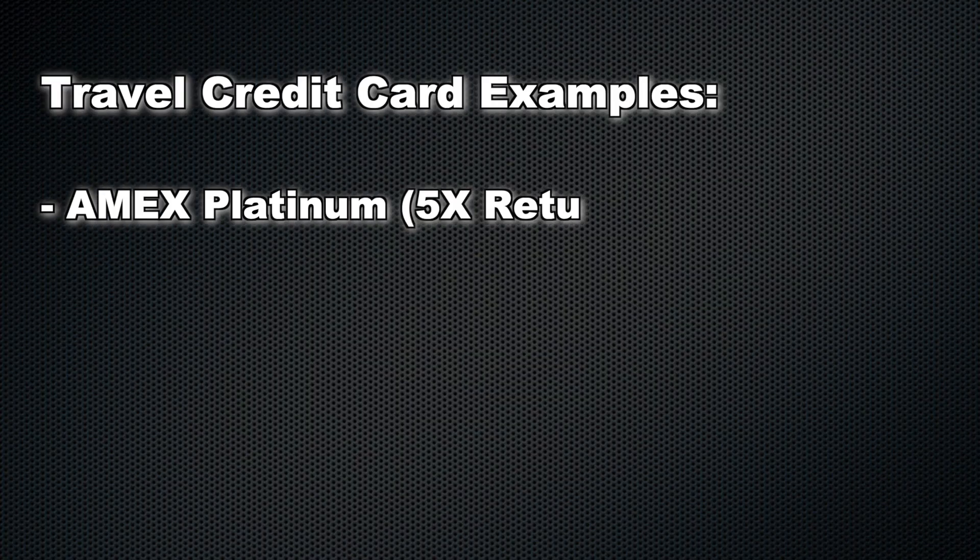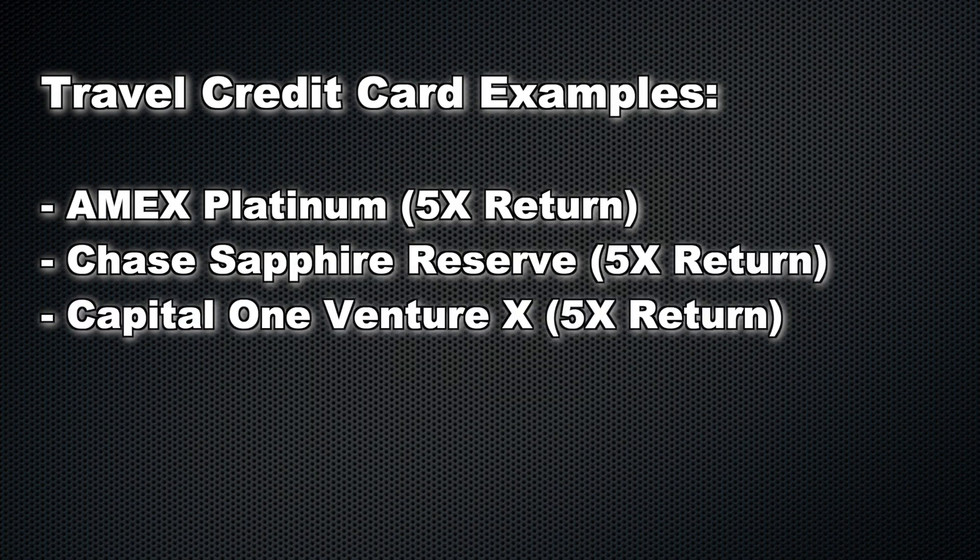In terms of flights and hotels, there are also great co-branded credit cards — partnerships between card issuers and a particular airline or hotel chain — that give you excellent rewards for those specific brands. Examples include the Delta SkyMiles Reserve and the Hilton Honors Aspire. If you're loyal to a particular airline or hotel chain, those are great options. All the travel category cards I've listed offer at least 5x return, meeting our optimization benchmark.